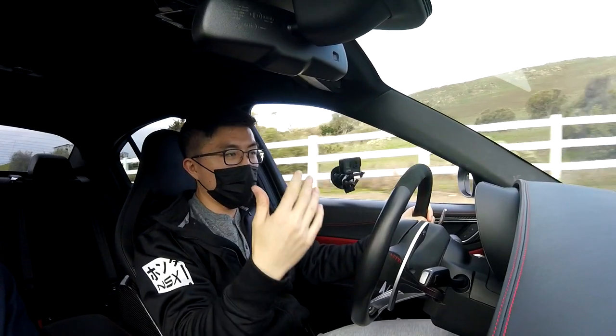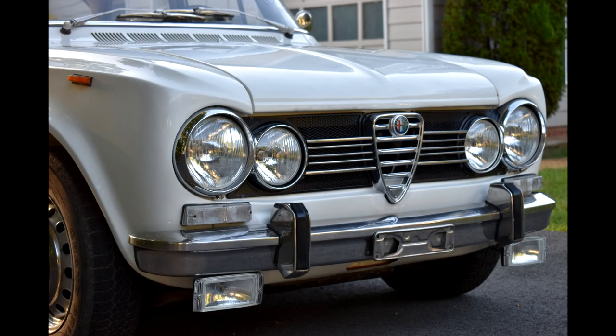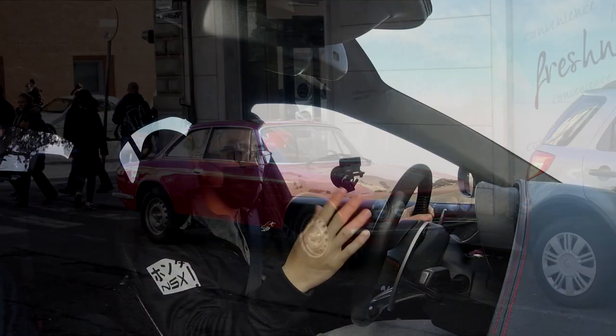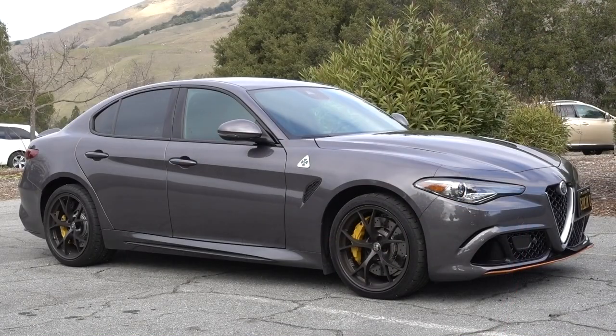So your grandfather had the original Alfa Giulia? The 1971 Giulia Super. Those things are absolutely beautiful. I saw one in Italy a couple years back and it was one of the most beautiful — I actually took a picture because it was just so eye-catching. And I think this car, the first time I saw it when I drove up to it, I was like, wow, that's a really, really beautiful car.